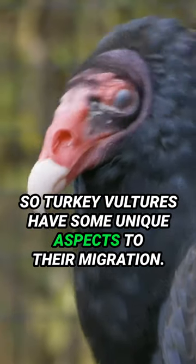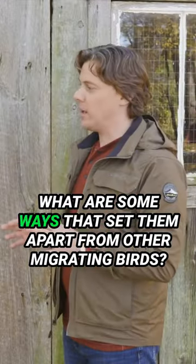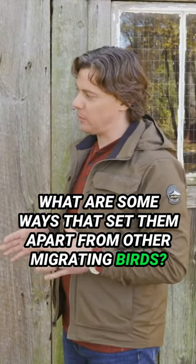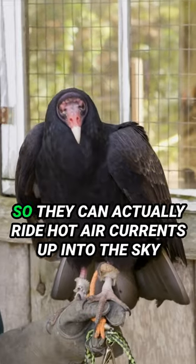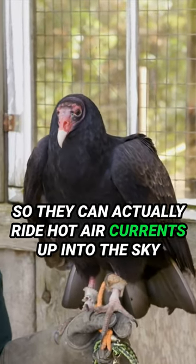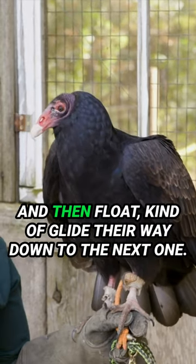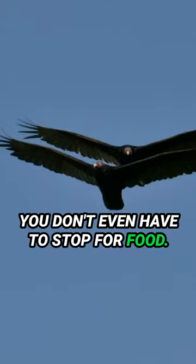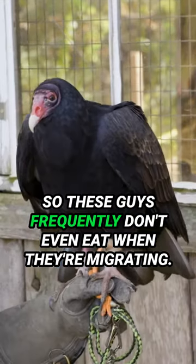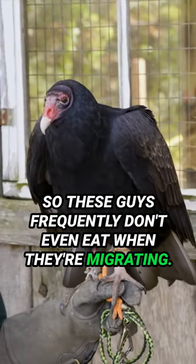Turkey vultures have some unique aspects to their migration. Their biggest feature is these guys have a flex fuel engine — they can actually ride hot air currents up into the sky and then float, kind of glide their way down to the next one. You don't even have to stop for food. They're not burning any energy, so these guys frequently don't even eat when they're migrating.